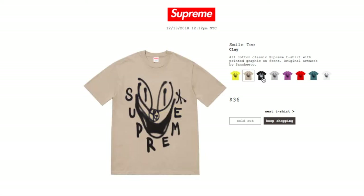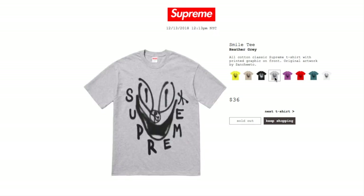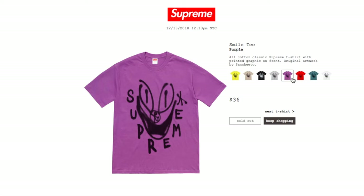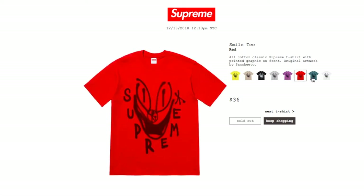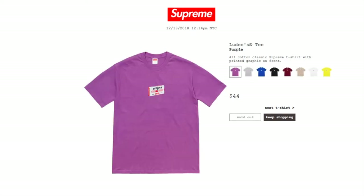The clay, black, heather gray, purple, red, slate, and white colors are all sold out. Next is the Luden's Tee in purple for $44 — currently sold out as well. This is an all-cotton classic Supreme t-shirt with printed graphic on front.